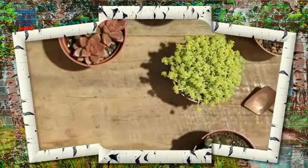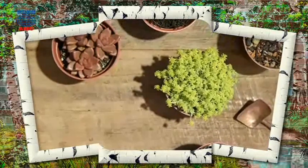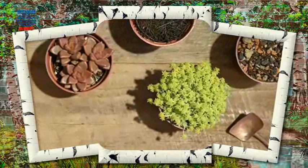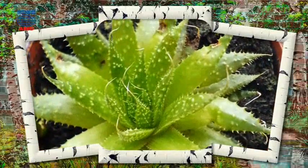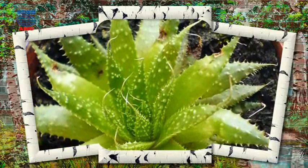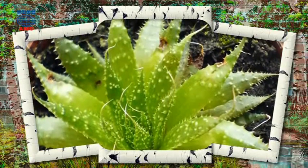Succulents are plants that are able to store a lot of water inside their leaves and stems. Because of this, their leaves are quite thick compared to those of other plants. This difference enables them to stay alive in climates or soil where there isn't much water.